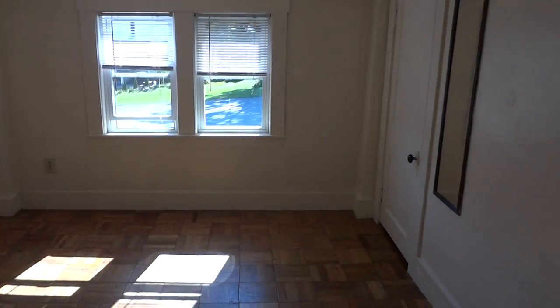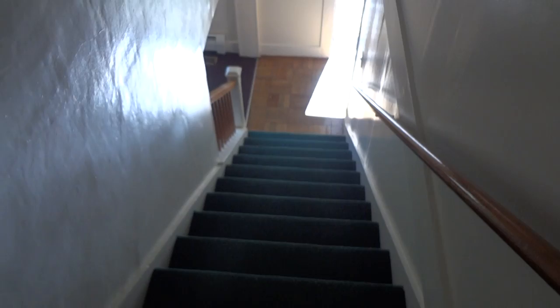Come into the front bedroom. Another closet. There's the stairs down.